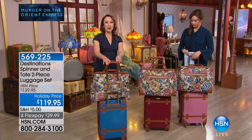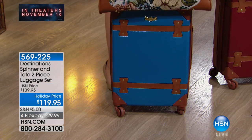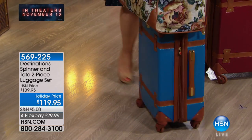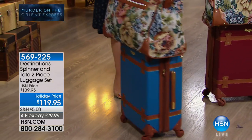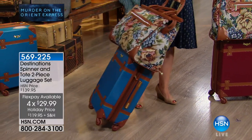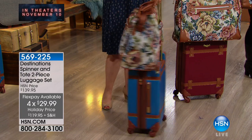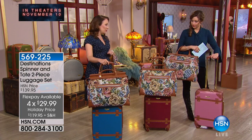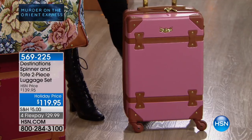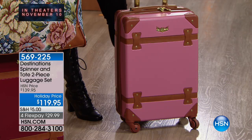These have a vintage look with all the modern amenities you need. Spinner wheels make life so much easier whether traveling by plane or train. The narrow profile fits right down the airplane aisle without hitting anyone. You can use all four wheels or tip it to two wheels on cobblestones. It spins with one finger — so lightweight. You're really getting two great travel bags: a carry-on hard case and a weekend tapestry bag.